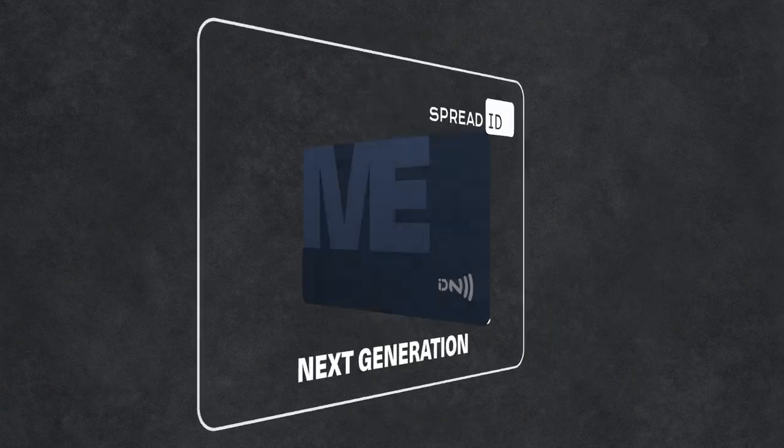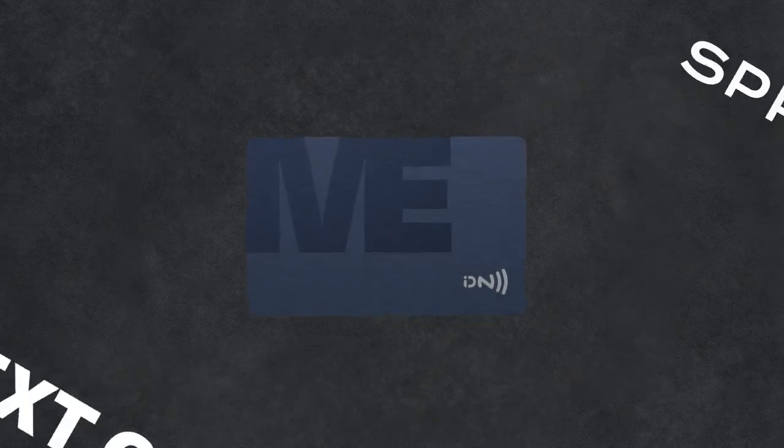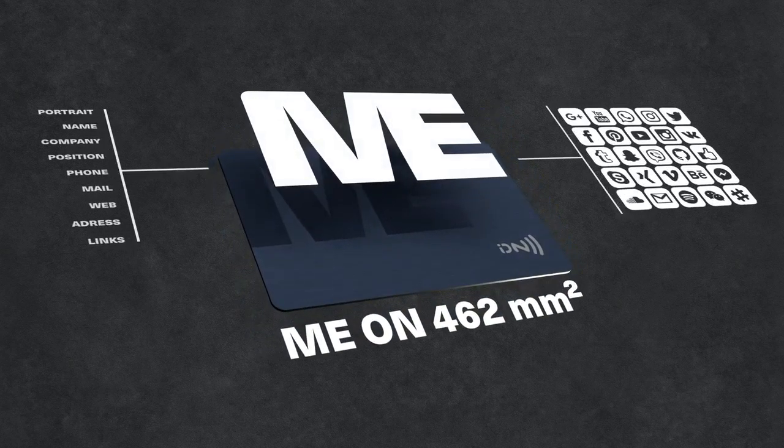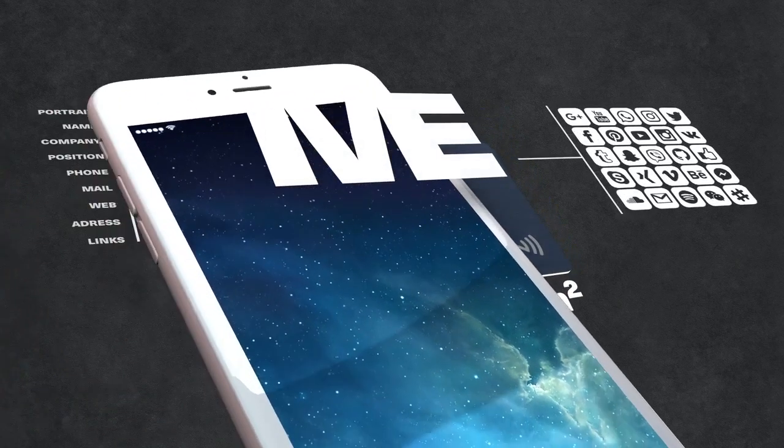Next generation business and ID cards. Your identity with style. You on 462 square millimeters. All worth knowing about you on one card.